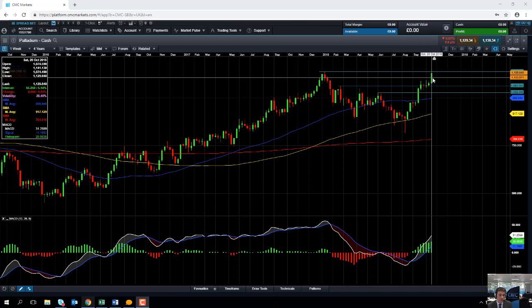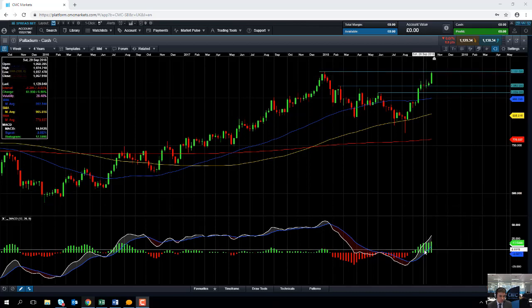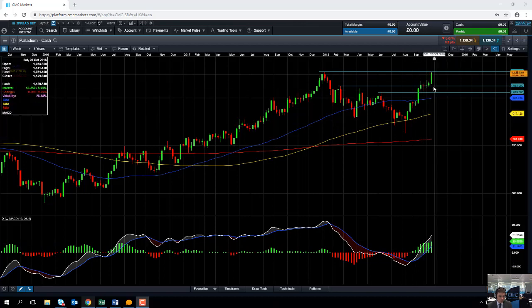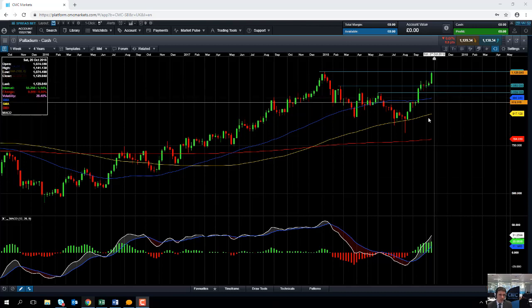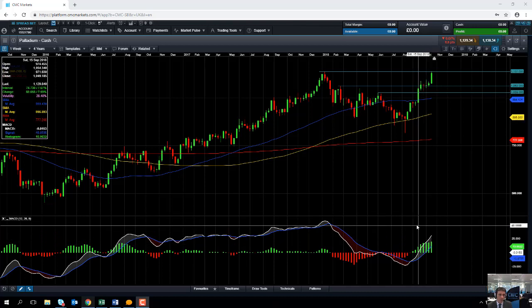Looking at the MACD indicator, we can see there is a fairly steady rise in positive momentum as the market has been pushing higher recently. So the upward move we're seeing in the metal in recent weeks has been confirmed by the steady increase in positive momentum. At the moment, the momentum is with the buyers.